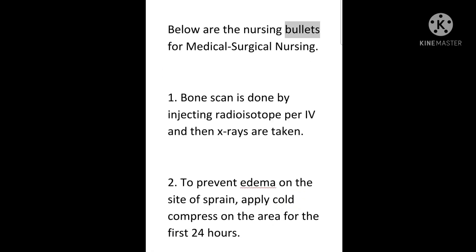Below are the nursing bullets for medical surgical nursing. 1. Bone scan is done by injecting radioisotope before and then x-rays are taken.